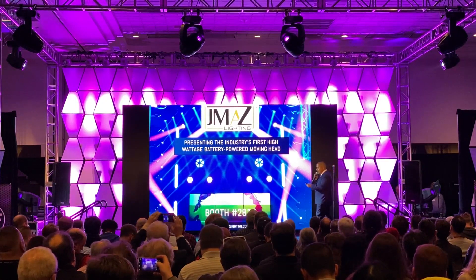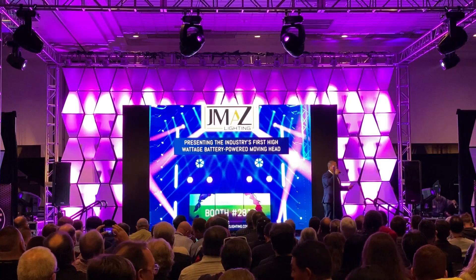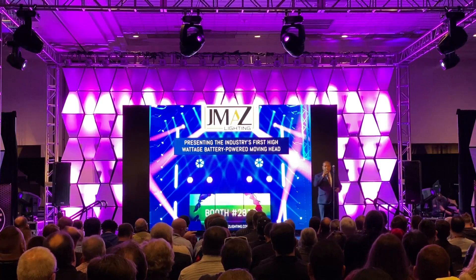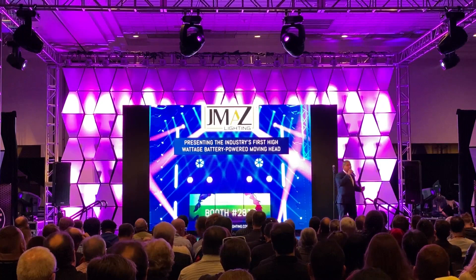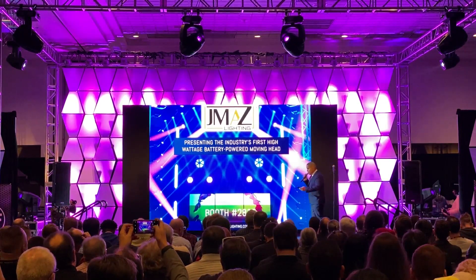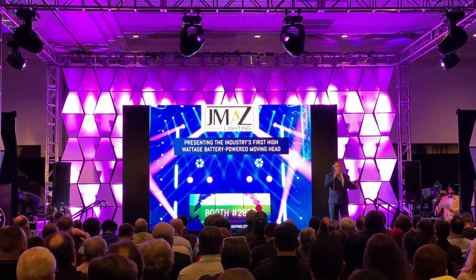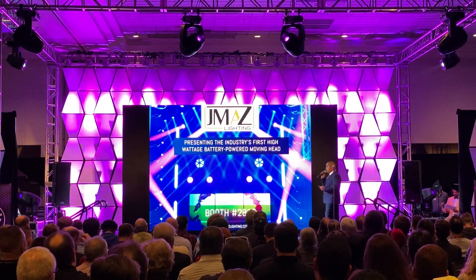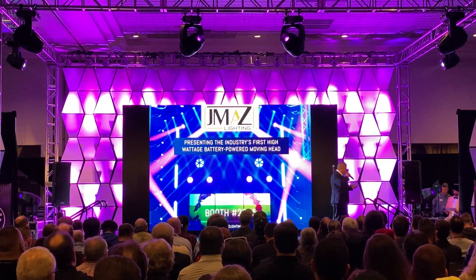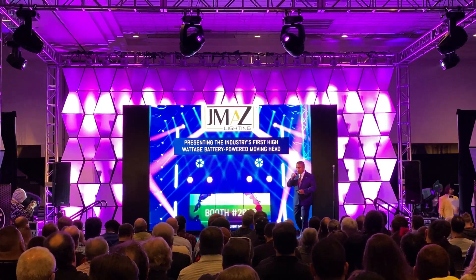We understand the need in the market, and that need has existed for over ten years now. We feel it's no longer about how many gobos a moving head has, or if the gobos are interchangeable, or how many colors the LED is. We truly believe it's a little better than that. A high-powered beam, a high-powered wash, and a high-powered spotlight is not enough anymore. It's time to bring the consumer more innovative and solutions-oriented products.